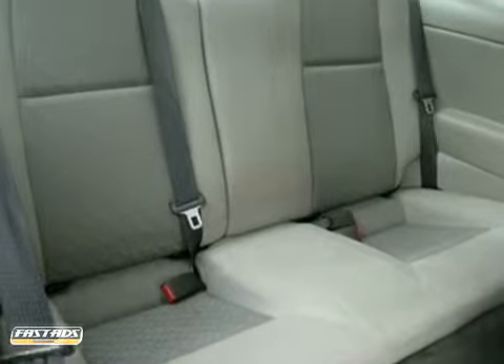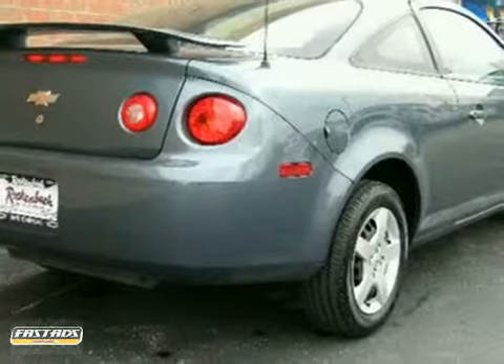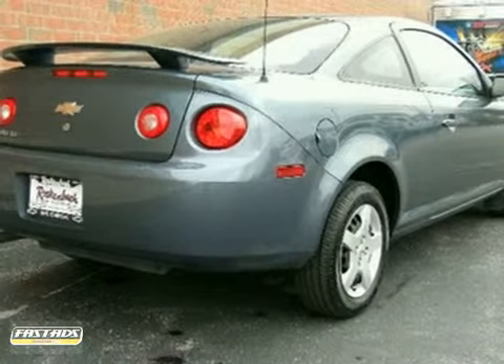With a sleek contemporary look, responsive performance and a comfortable passenger cabin, this Cobalt rises to the top of the compact class.